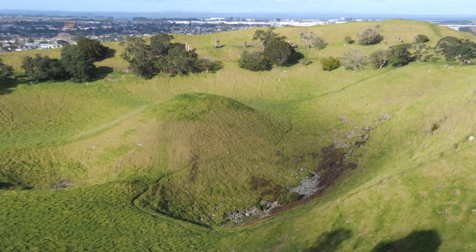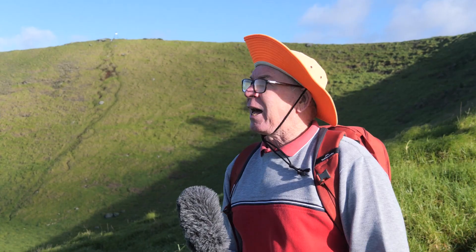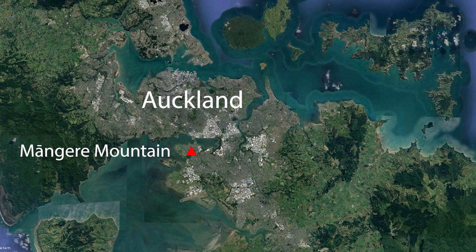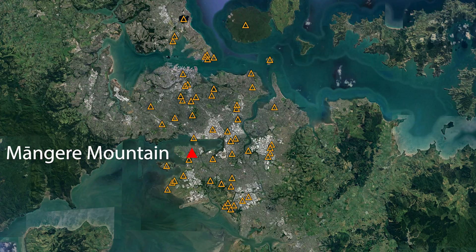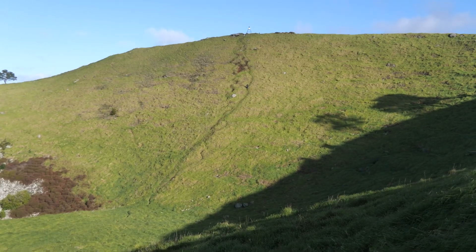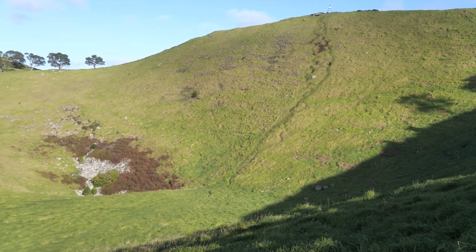Here we are on lovely Mangere Mountain in the southern part of the Auckland volcanic field. It's a lovely blue sky winter's day but the wind is blowing a howling gale, so hopefully my hat won't blow off. Mangere Mountain is a volcanic cone, one of Auckland's 53 volcanoes. Of those 53, approximately 25 still have cones like this, and Mangere Mountain is one of the very best examples of a volcanic cone in the Auckland volcanic field.